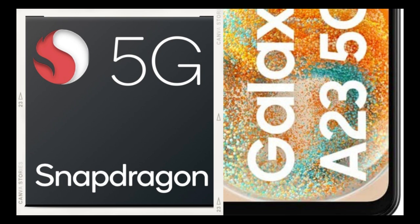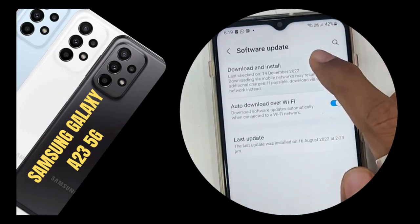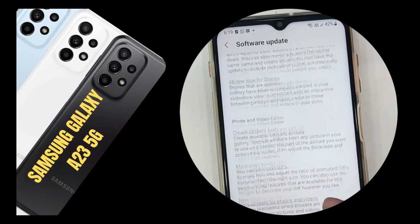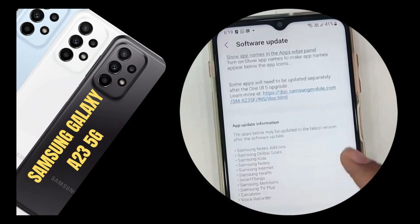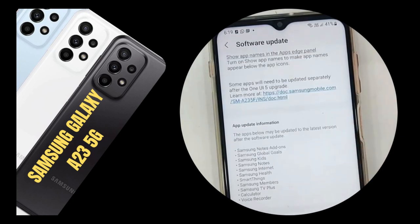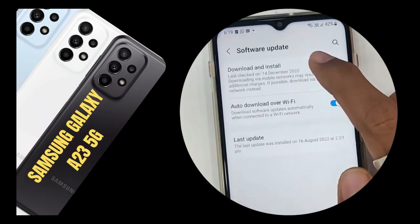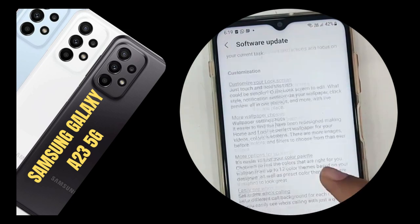The A23 5G has already received an update to Samsung's most recent software, One UI 5, which is based on Android 13. It has a good amount of functionality, is bloat-free, and comes with strong software support from Samsung. One UI 5 also adds a few new features, such as Modes. You can create these profiles to manage your phone's behavior depending on what you are doing, such as do not disturb while you are at work.